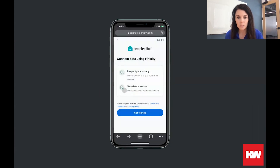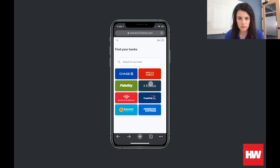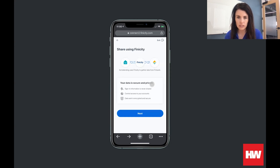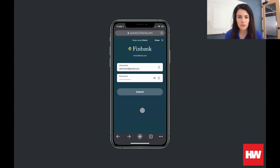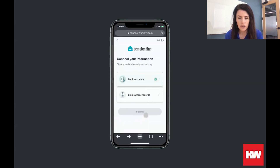The borrower is presented with a screen about their privacy and their data. They can review our terms and conditions and also see our privacy policy so they have a better understanding, and then they can get started. The first thing they're going to do is connect their bank accounts. There's a search for their financial institution. Once they've selected, there's additional information that appears giving the borrower more context about the process. They click next, they provide their username and password associated with that financial institution. The borrower can select whatever accounts they would like to permission for the report, including multiple accounts from multiple financial institutions. For today, we're just going to select these two accounts. We'll click save and then we are on to the payroll portion.